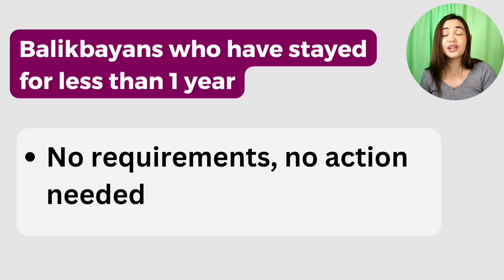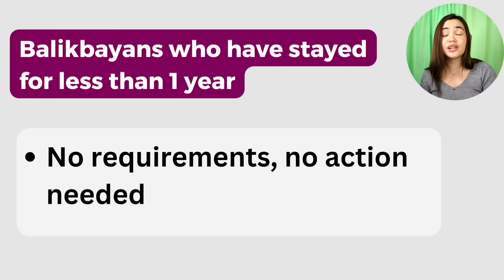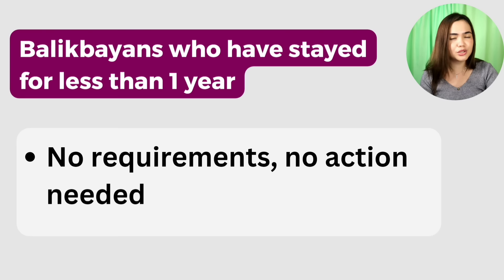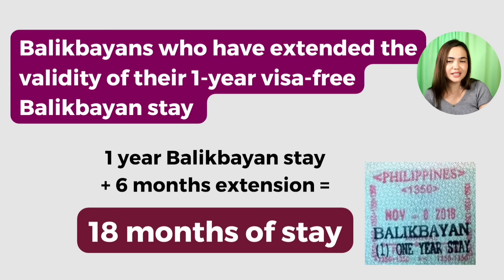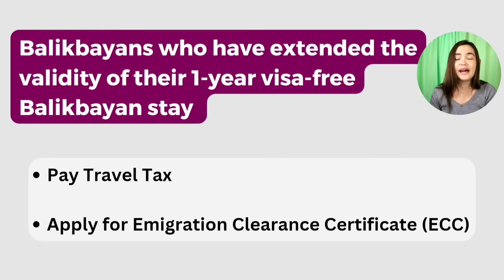Moving on: travel tax and exit clearance. If you have stayed for less than one year in the country and did not extend your Balikbayan stay, no requirements, no action needed — most of you are in this case. However, Balikbayans who extended their one-year visa-free stay — for example, extending six months for a total of 18 months — must pay travel tax and apply for an immigration clearance certificate (ECC) before leaving. You can do both at the airport, an immigration office, or online. Just be early.